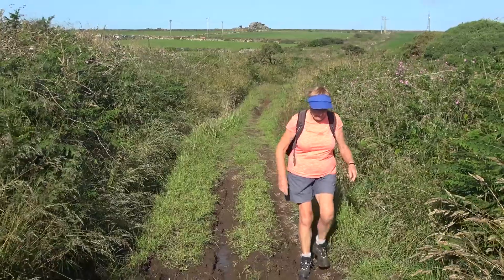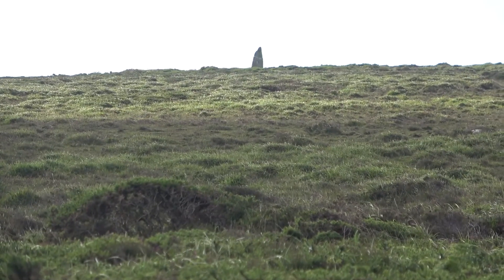The moor is a bit boggy in places. Another standing stone.